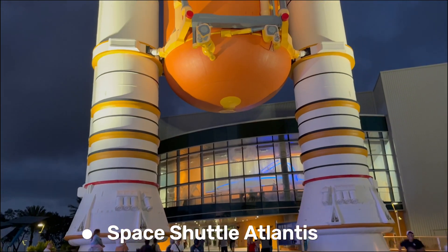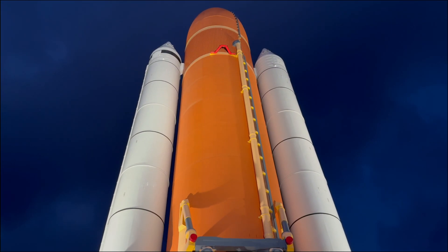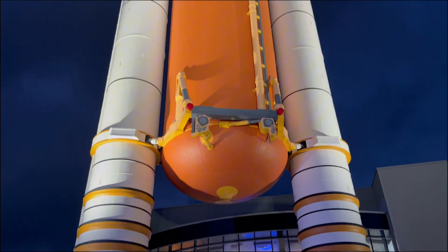Then the star of the show — Space Shuttle Atlantis. The Atlantis Space Shuttle is amazing! It flew to space 33 times and even helped build the International Space Station.